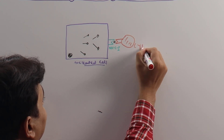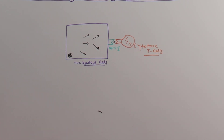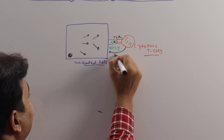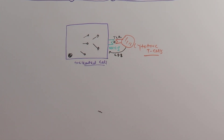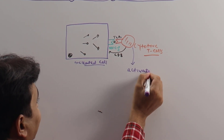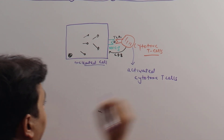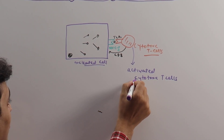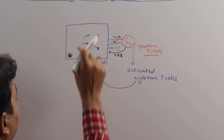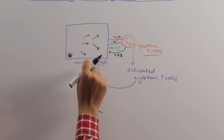These immune cells attracted are called cytotoxic T-cells. They interact with MHC1 via two parts: one called TCR (T-cell receptor) and another called CD8. Once this interaction occurs, the cytotoxic T-cells become activated — called activated cytotoxic T-cells.